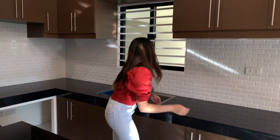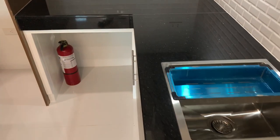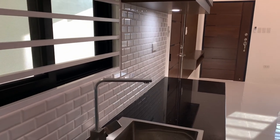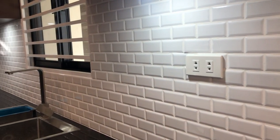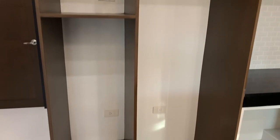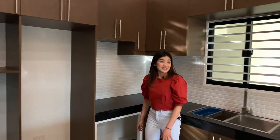And a very nice, large sink here with a large window. This white brick-type backsplash. And some area for your refrigerator, your microwave, and your water dispenser. It's really nice.